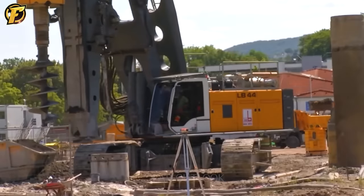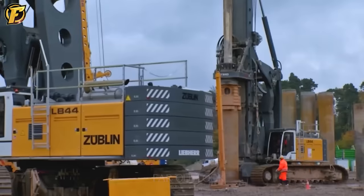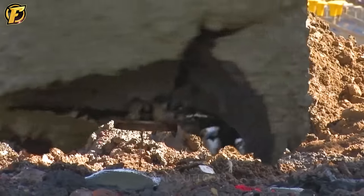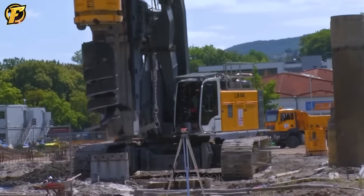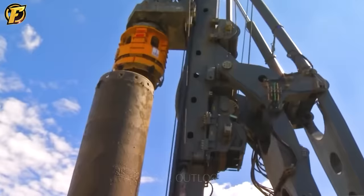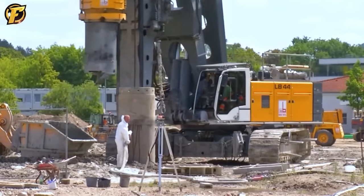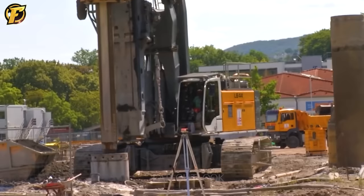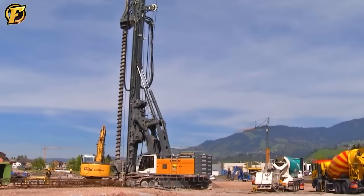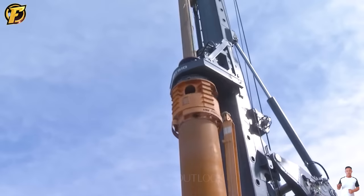The Liebherr LB 44 510 Large Crawler Crane is a groundbreaking innovation in deep foundation drilling. Despite its large size, this machine is easy to transport and demonstrates great versatility on any job site. With the advanced BAT rotary drive system, the LB 44 510 ensures outstanding performance in a variety of drilling applications, from traditional Kelly drilling to continuous fly bit drilling and many other techniques. The high stability of the chassis and low ground pressure make this machine effective on all terrains, with a short turning radius allowing flexible operation in tight spaces.